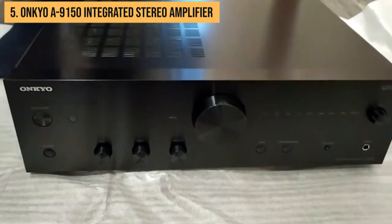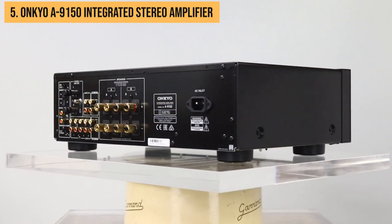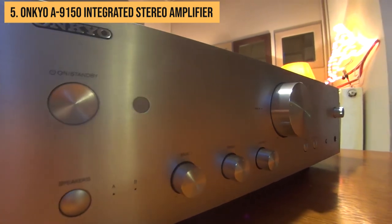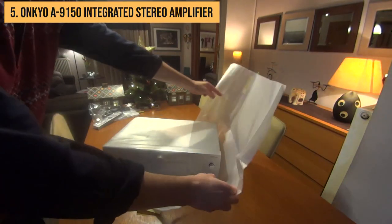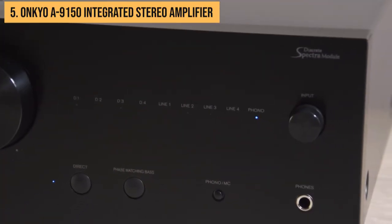Sure, it might not boast all the flashy gizmos of those pricier amps, but who needs all those bells and whistles when you've got sound this good? The A9150 is quite the looker, too. Its sleek silver design adds a touch of elegance without hogging up your precious space. So if you want a no-frills stereo amp that packs a punch, put the Onkyo A9150 on your shortlist. Your music and vinyl will thank you.